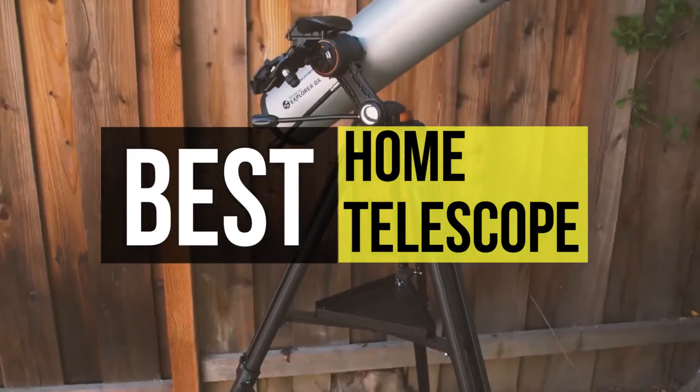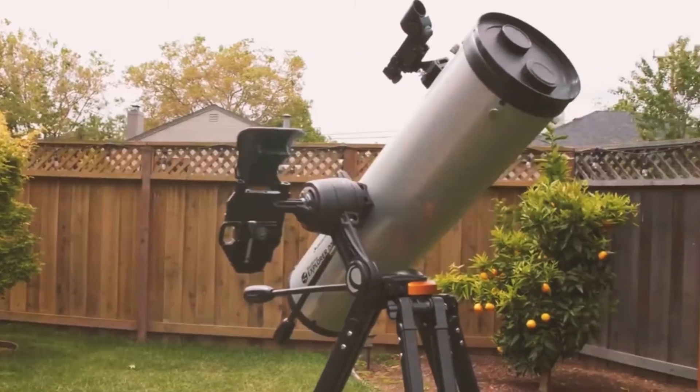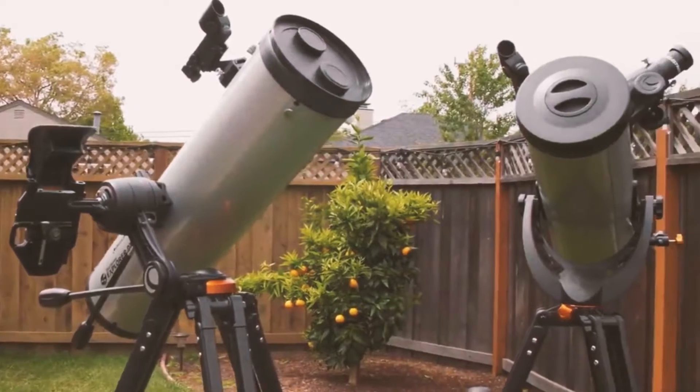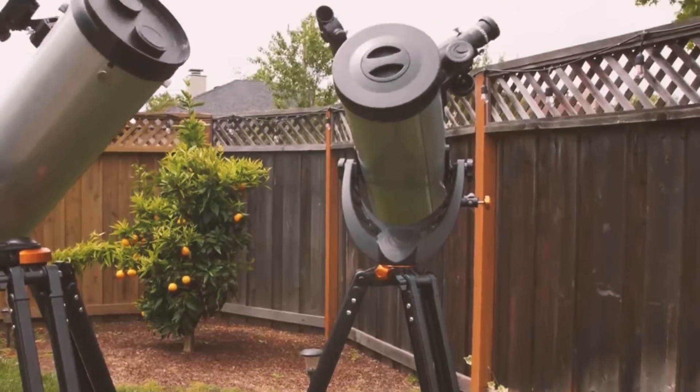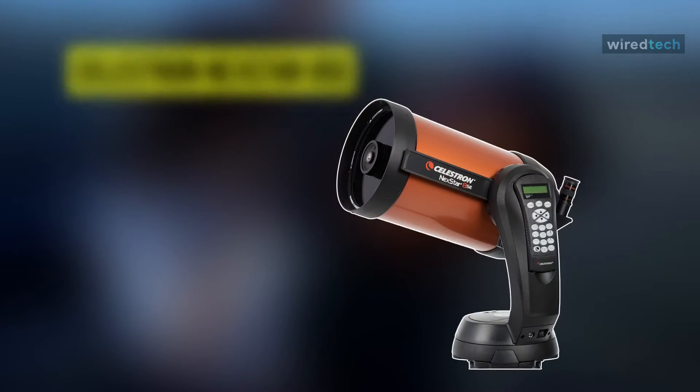Take a look at the description below to see all the mentioned products and their buy links. Our list begins with the Celestron NexStar 8SC telescope.